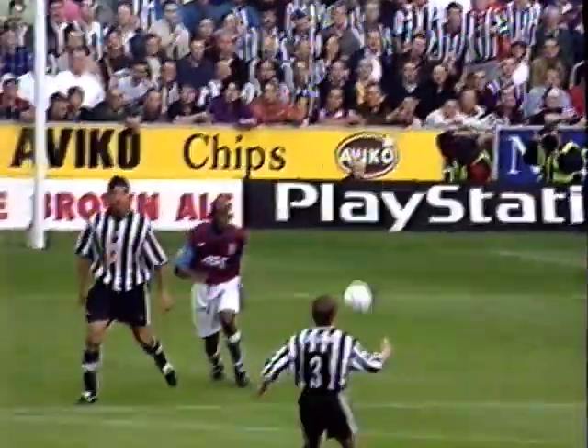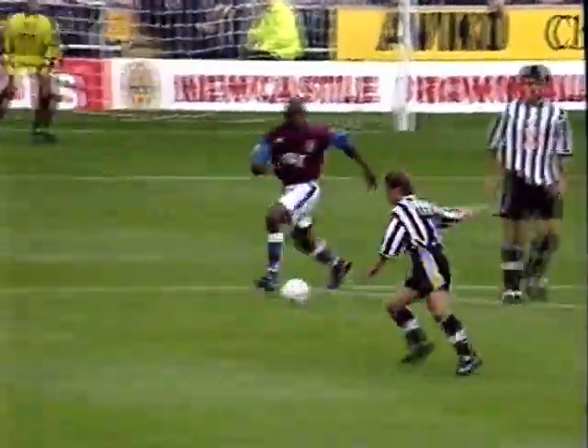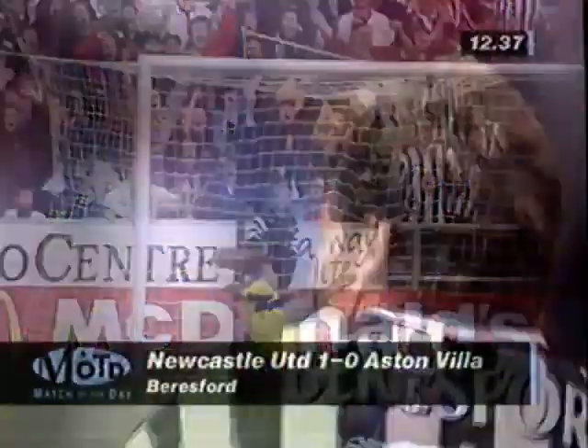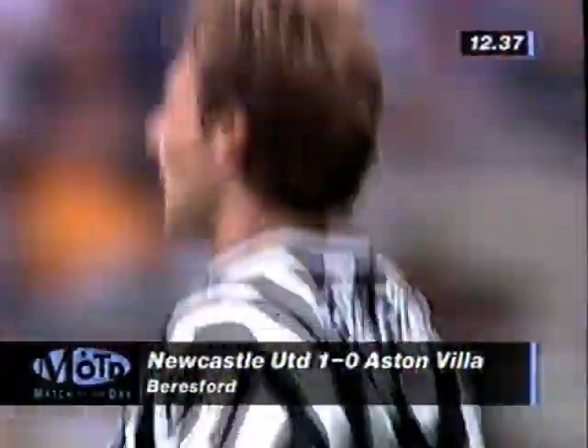He now volleys a tremendous goal in the Premiership after 12 minutes. And didn't he strike it beautifully? Bosnich puts his right arm up, but it's already in the roof of the net.